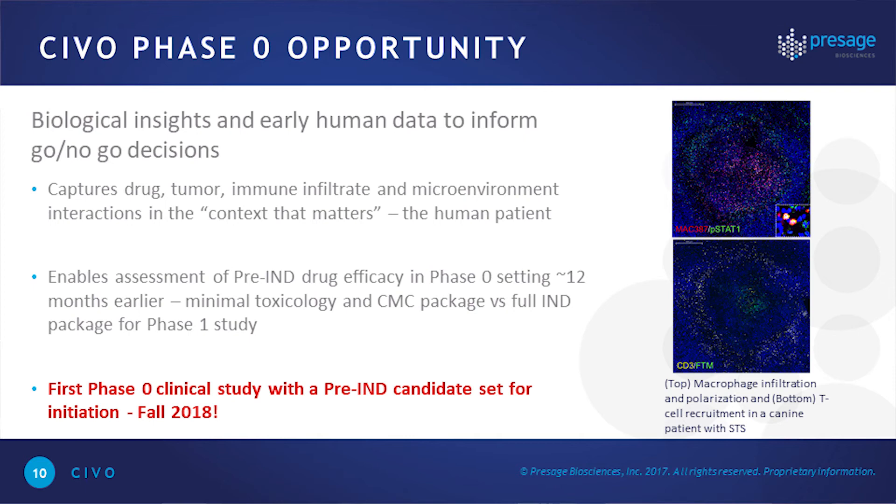Based on our estimates, we believe we can see these types of results at least 12 months earlier than a typical IND package for a phase one study, and we're working towards initiating our first phase zero clinical study with a pre-IND candidate in the fall of next year.